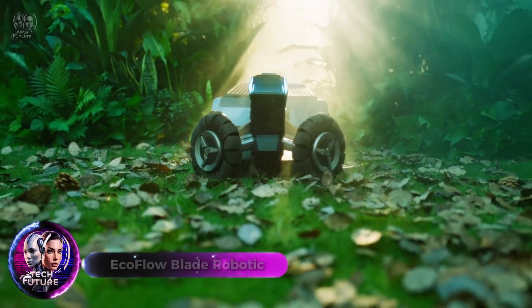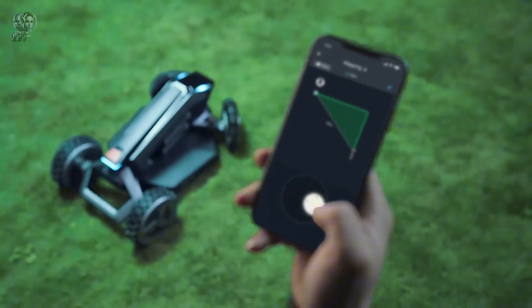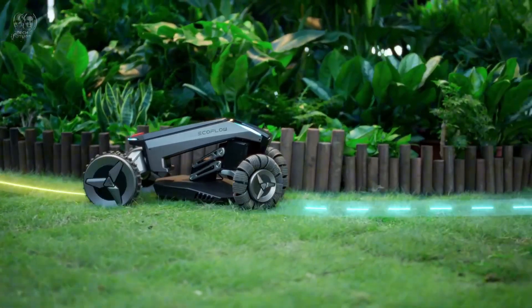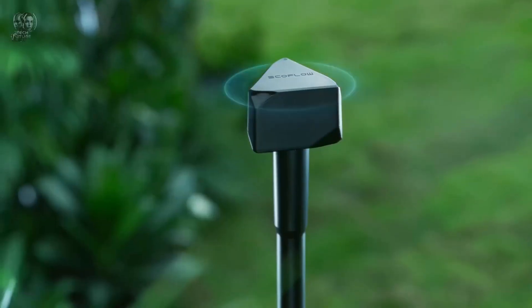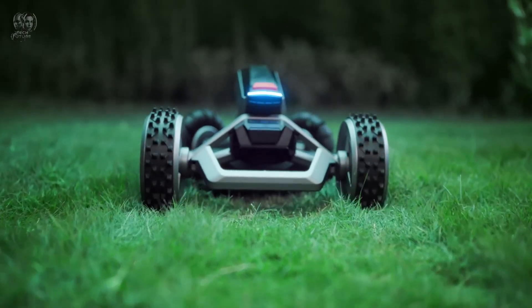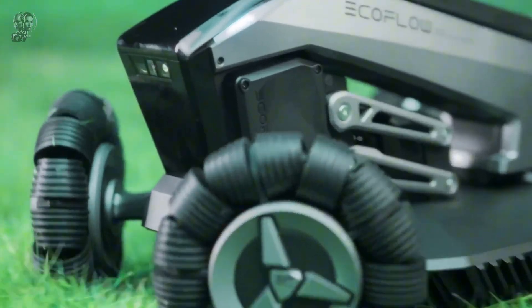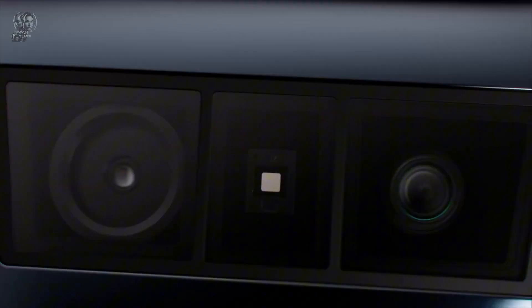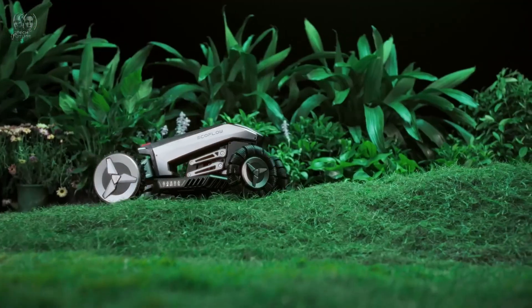In comparison to standard lawnmowers, the EcoFlow Blade Robotic stands apart. This state-of-the-art technology can scan your lawn, identify obstructions and plot the optimal path for mowing, thanks to its combination of optical sensors, LiDAR and GPS. With the additional Yard Sweeper Kit, it can also clean up your yard by sweeping away leaves, sticks and other debris. The EcoFlow Blade Robotic doesn't require any boundary or cable installation.